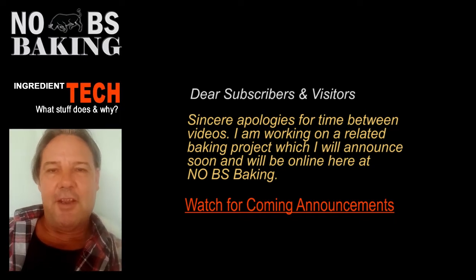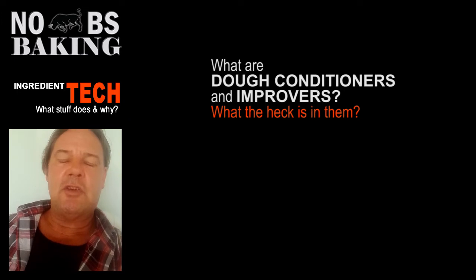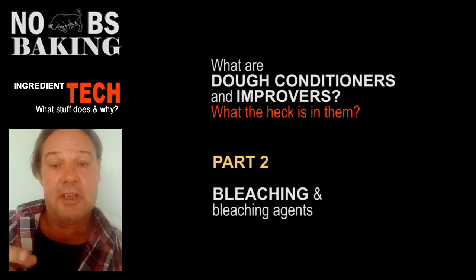Greetings and welcome to No BS Baking. You've got JP here. Today is going to be part two of my videos on dough conditioners and bread improvers. Today we're going to be talking about bleaching. So without further ado, let's get at it.